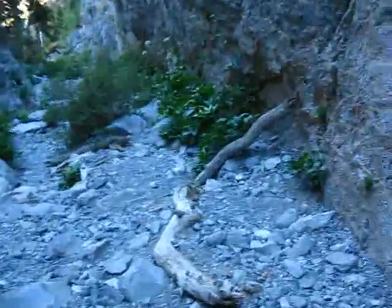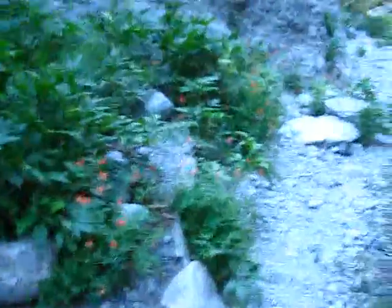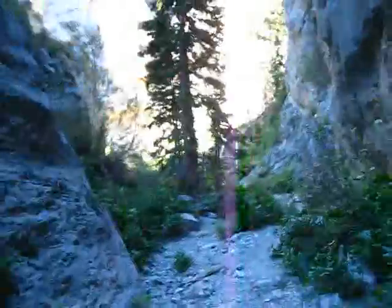God, I hate these. I mean, they're awfully pretty, but my boots are not made for walking on these glass-like smooth rocks. If it was wet in here, even just damp, oh God, it'd be pretty bad.